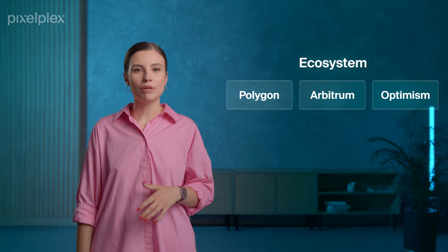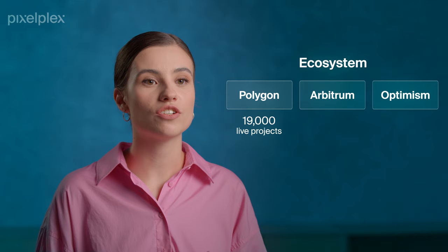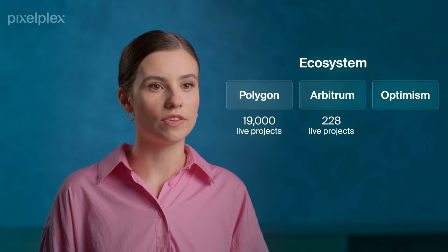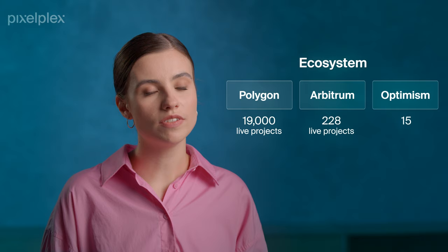Judging by the ecosystems of each project, Polygon seems to hold a safer position. Established in 2017, the blockchain already boasts 90,000 developers and about $2.5 billion in total value locked. Arbitrum was established in 2021 and now has 228 live projects, with the most popular categories being swapping and lending. Just like Arbitrum, Optimism was introduced in 2021; however, there are only 15 live projects based on this layer 2 solution.